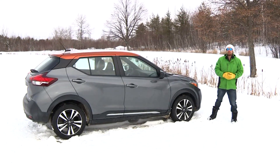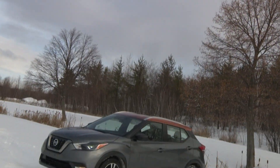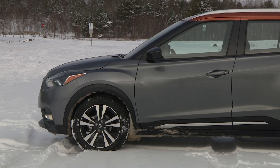Hi there, I'm Justin Prichard, and today, a look at Nissan's latest little car, or crossover, or something. I'm a little confused, because this is the new Nissan Kicks, and I don't know what it is.